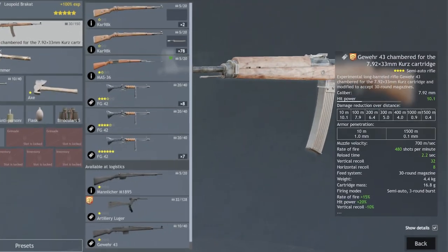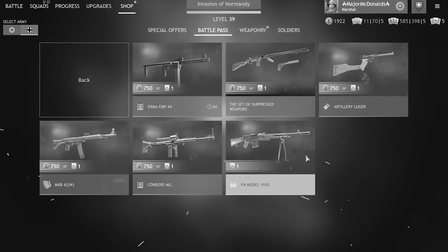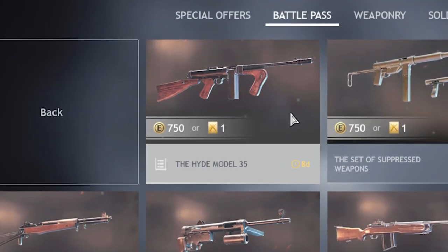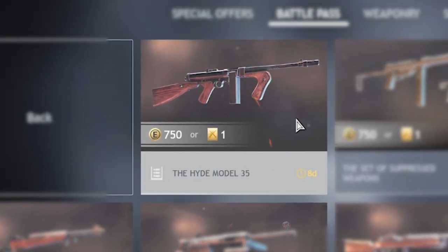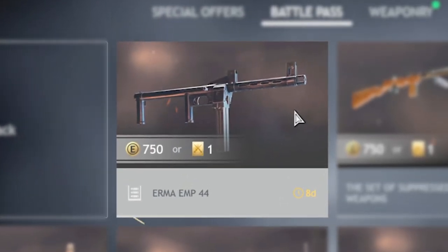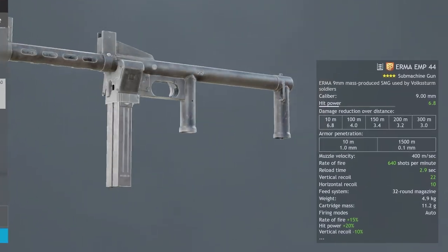The Gewehr 43 Kurtz, the best weapon in the entire game, let alone the best Gold Order weapon in the entire game, is no longer available to buy — at least not for now. But what is still here are weapons like the Hyde Model 35, the PPD-1929, and the Irma EMP-44, which is super underrated and one of the best Gold Order weapons still available.